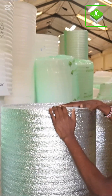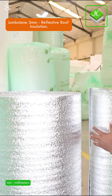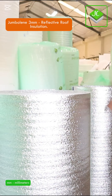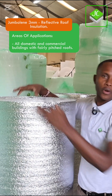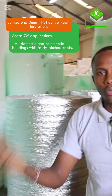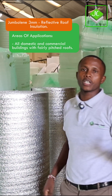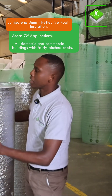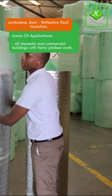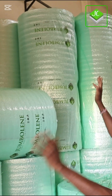After 2mm we have 3mm. You'll notice the 3mm, even in terms of size compared to 2mm, is slightly bigger. When we get to 3mm, that's where you can start using this product for your residential needs — for example, a three-bedroom or four-bedroom house. It helps in regulating temperatures at home and also protects your ceiling against extreme temperatures.